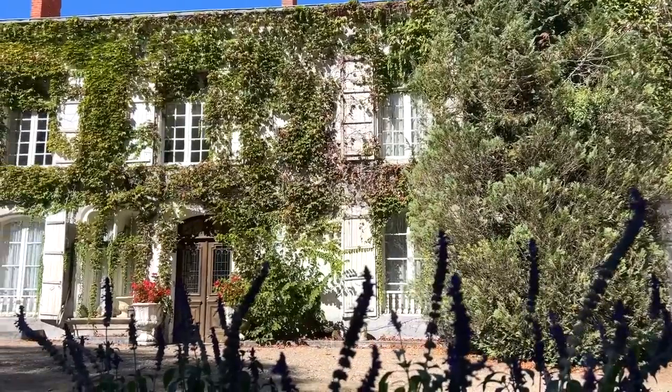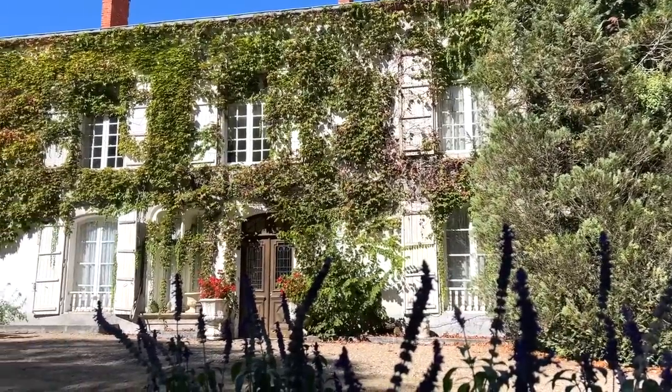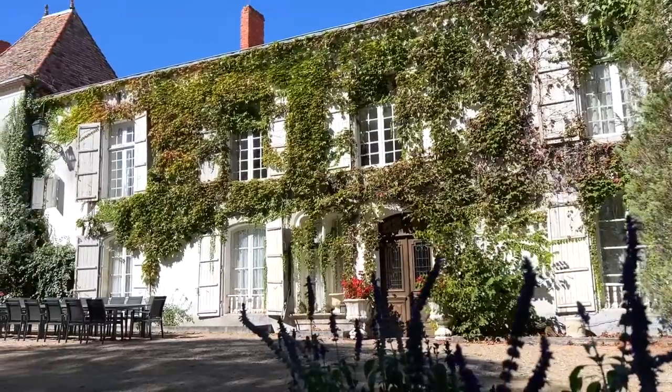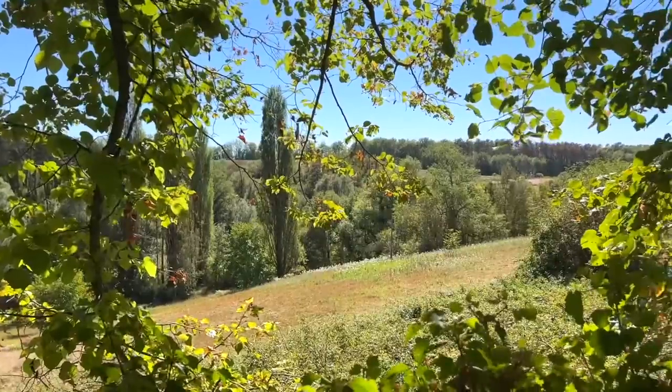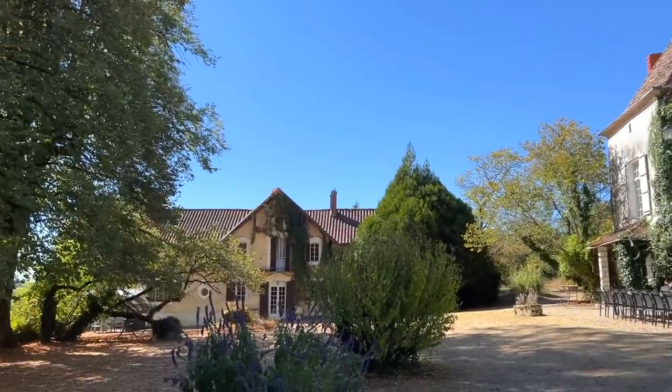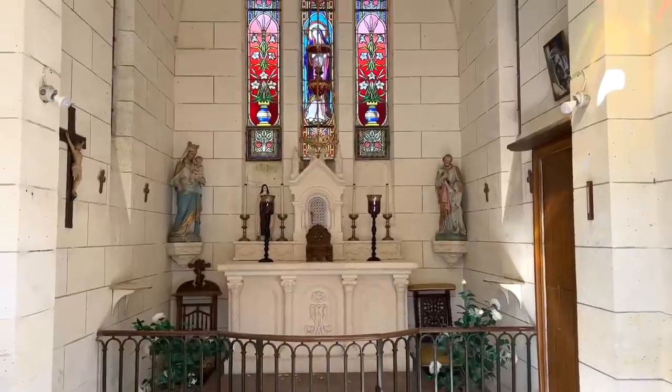Welcome to a tour of a chateau that is actually for sale. This beautiful chateau is in the heart of the Dordogne in France. It was built in the mid-1600s when Louis XIV was king of France. It comes with about 10 acres of land, wonderful outbuildings that are completely restored, a beautiful swimming pool, and it even has its own chapel.